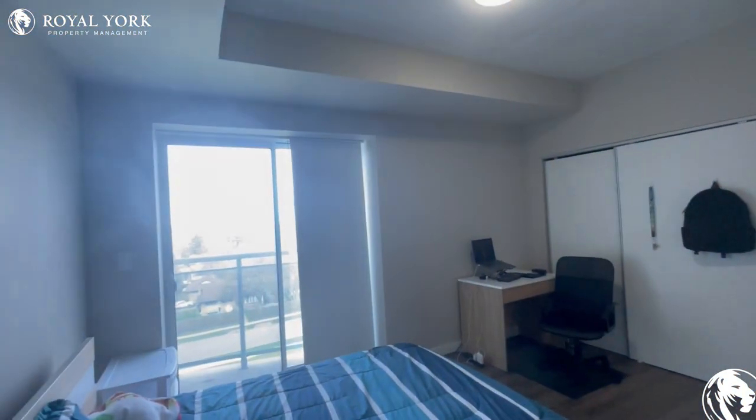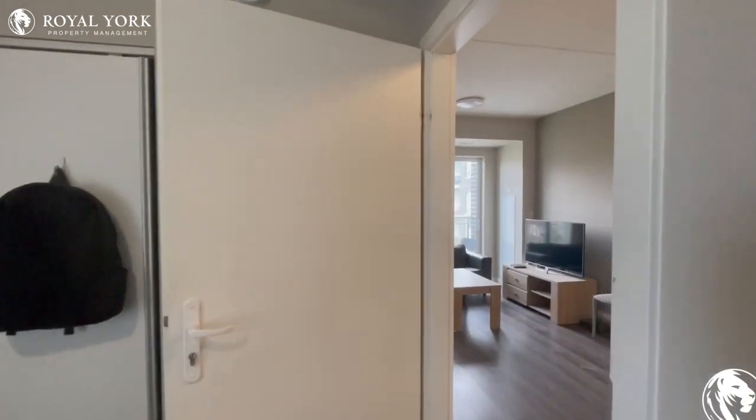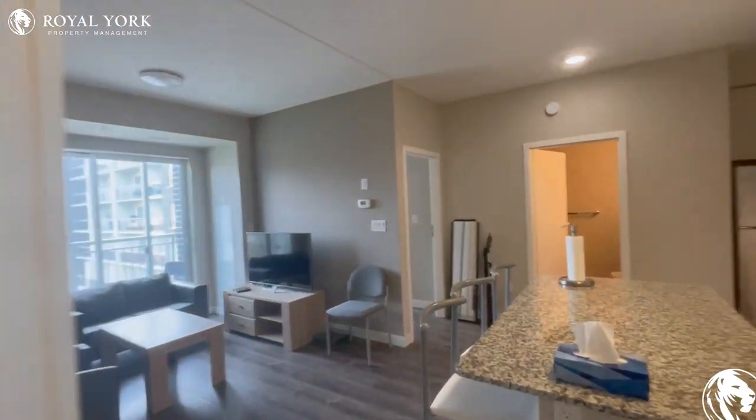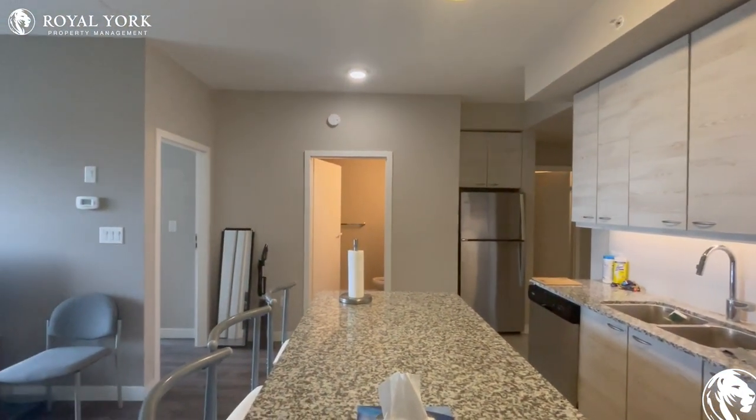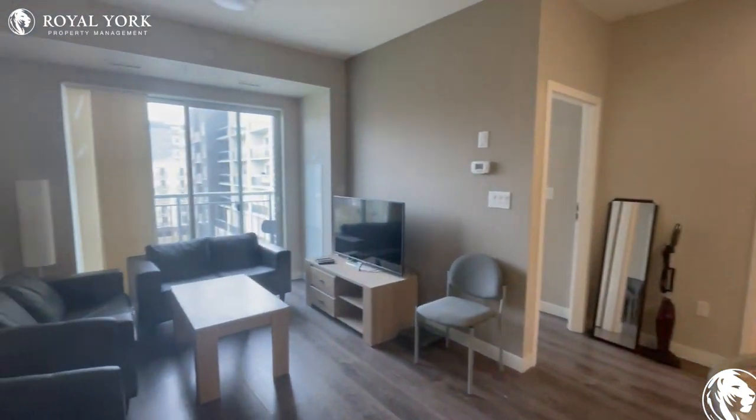Welcome, and I appreciate you guys joining me on this quick walkthrough. If you guys have any questions, please give us a call or just shoot us an email, and we will be glad to get you guys in here. I thank you guys for joining me, and have a wonderful time. Take care.